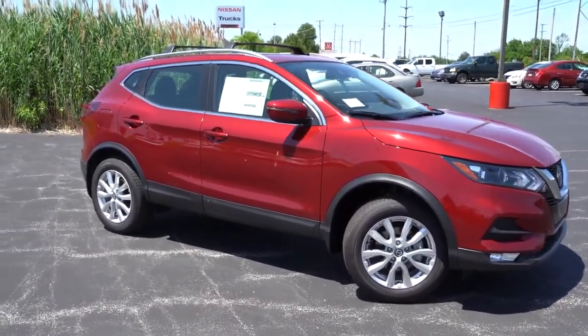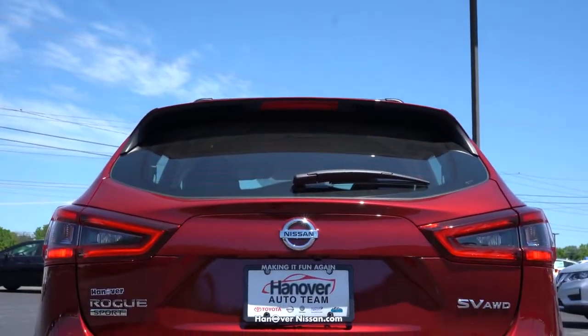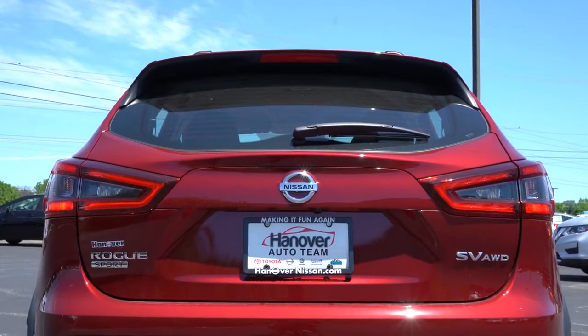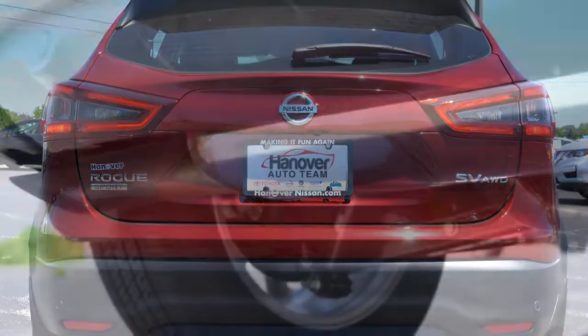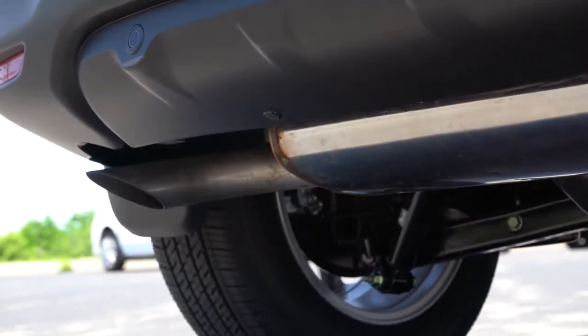Around back, you'll find a rear spoiler with an integrated brake light, a rear window wiper, trim level badging, and a single exhaust outlet. Let's take a listen to that exhaust.